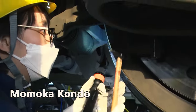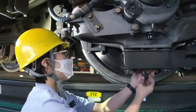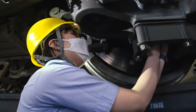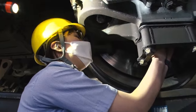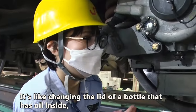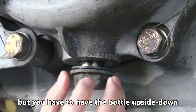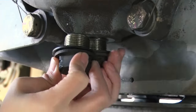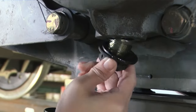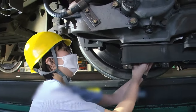Momoka Kondo is a rookie mechanic. Maintaining Shinkansens had been her dream job since she was a part-timer at a bento stand on the Shinkansen platform. Kondo started by replacing a magnetic plug near the wheel. The key is to prevent the lubricant from leaking as much as possible. However, the tiny space makes it difficult for some parts.